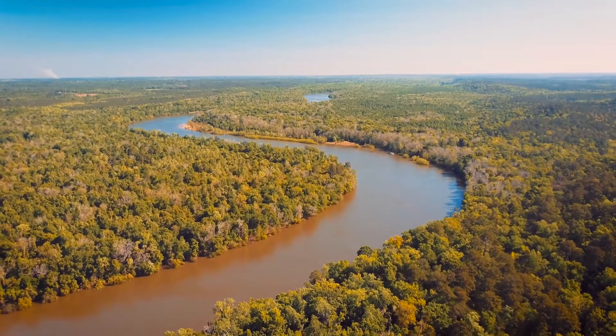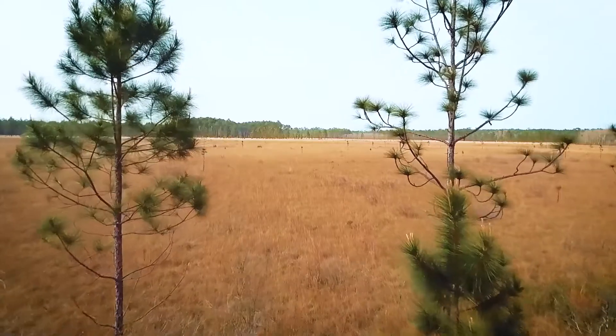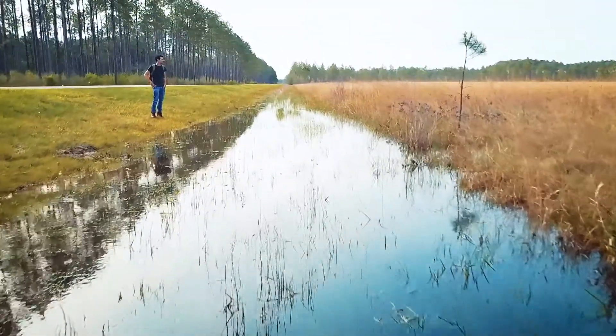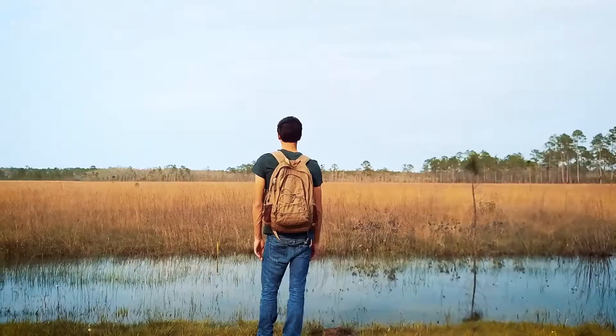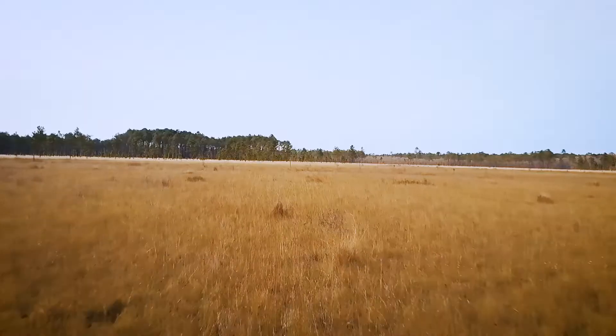We're in a different habitat than we were in earlier. As the Apalachicola River courses its way downstream, we go from the steep upland slope forest ravines to pine forest, but then everything flattens out. And with flatness, we get water. We're not very far from the Gulf — only about 10 miles north — and the habitat behind me is named the same thing as a similar habitat in Africa. That is the savannah.